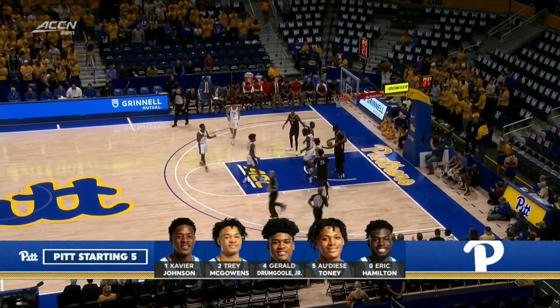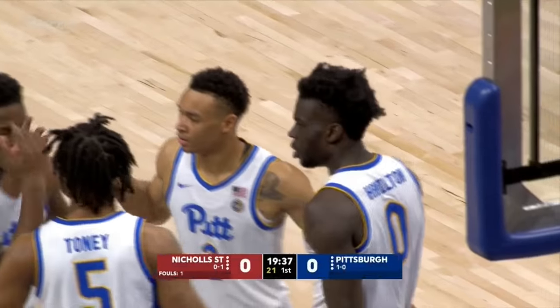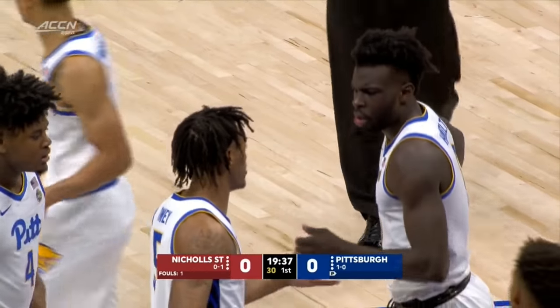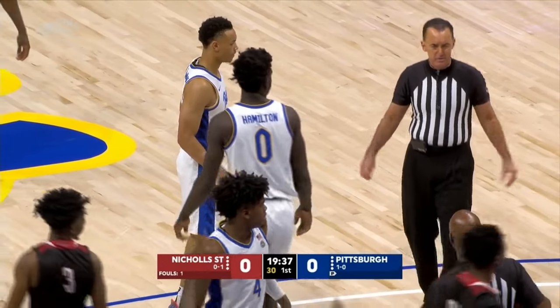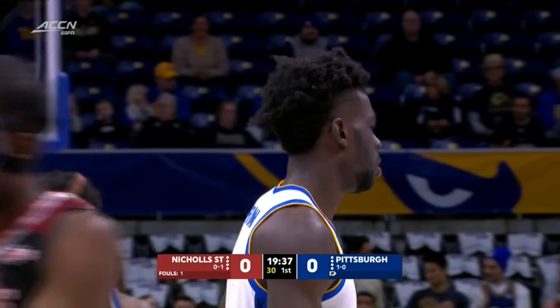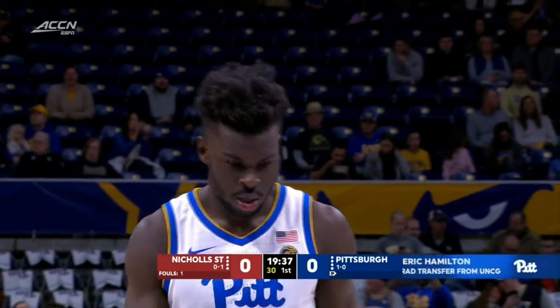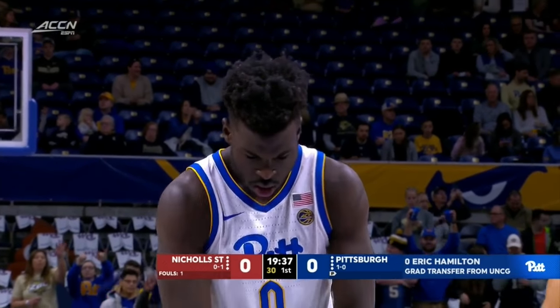Hamilton in that starting lineup — the transfer along with Drumgoole and the other three you may remember. The three freshmen, now sophomores, for the Panthers, as Hamilton will go to the line. Speaking of the freshmen, you have Xavier and Trey McAllens. I think this is one of the best backcourts in college basketball. I know a lot of people might call me crazy, Jeff, but these young fellows can get the job done.